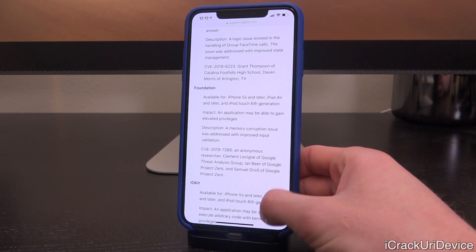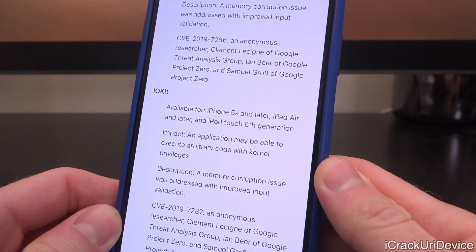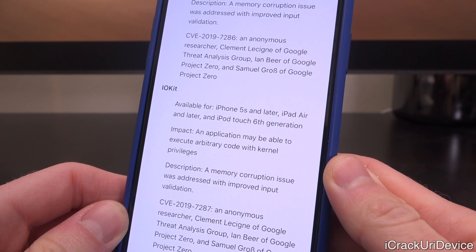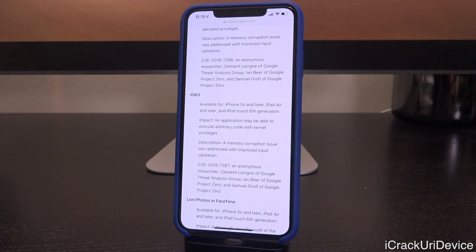But this other vulnerability is what really has me excited. It also affects the iPhone 5s or later, the iPad Air or later, as well as the iPod Touch 6th generation. For impact, this is really key — it says an application may be able to execute arbitrary code with kernel privileges. This is an IOKit vulnerability, and this potentially means it could be developed into an exploit to theoretically jailbreak iOS 12.1.3, even though the previously known disclosed exploits were patched in 12.1.3. This is seemingly another one now patched in iOS 12.1.4, and could be a key vulnerability rolled into a primary exploit for a potential 12.1.3 jailbreak.